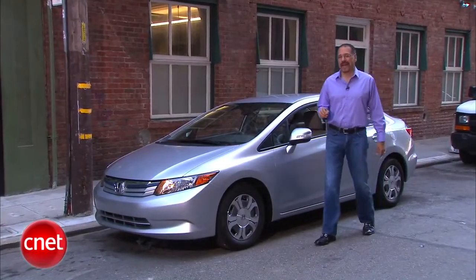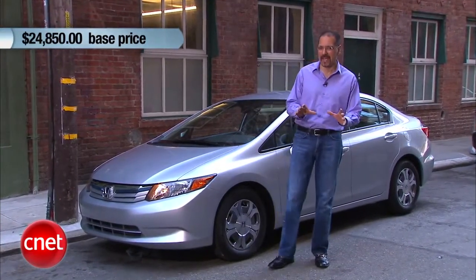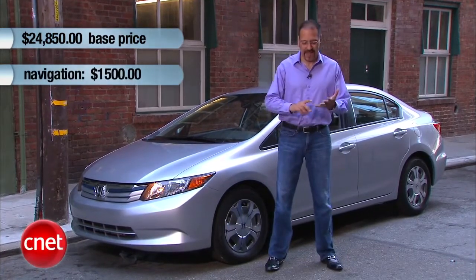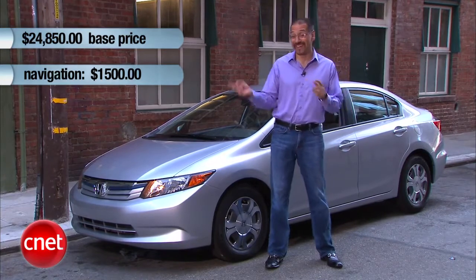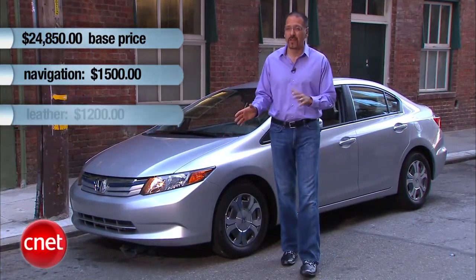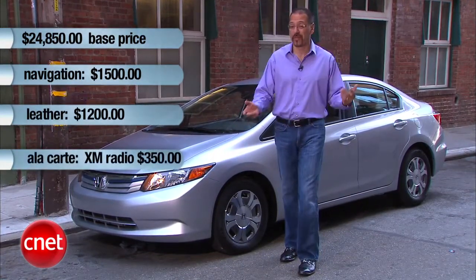The 2012 Civic Hybrid, this all-new model, is going to run you $24,800 base. A couple of big options on top of that: the nav package adds $1,500, which includes navigation, live traffic via FM, XM radio, and voice command for the nav. You can also go leather for $1,200. Your only à la carte tech option is XM radio by itself for about $350.